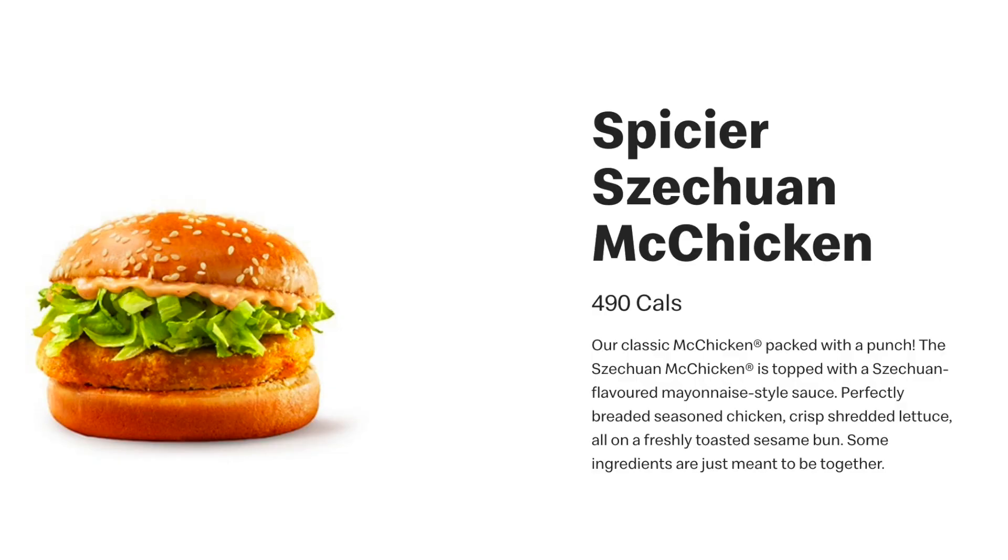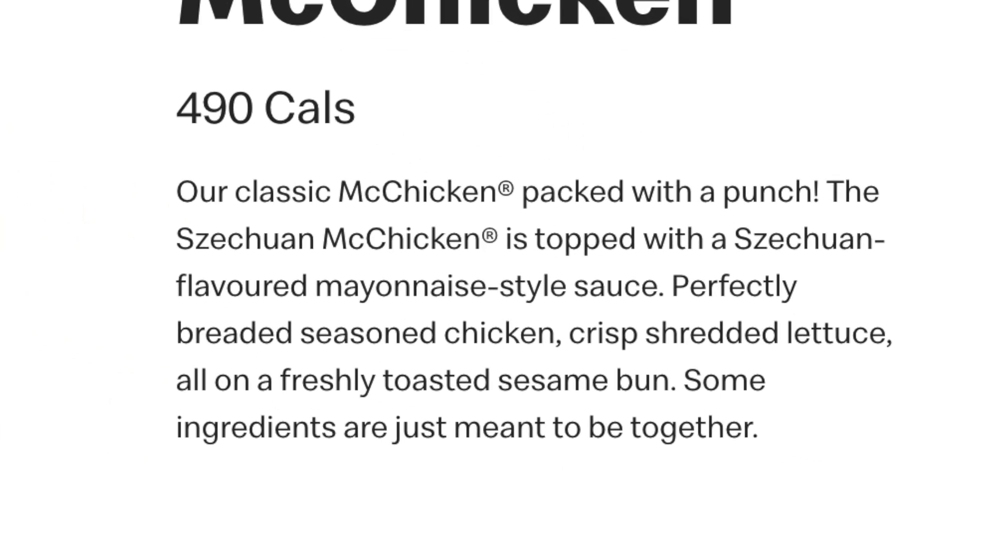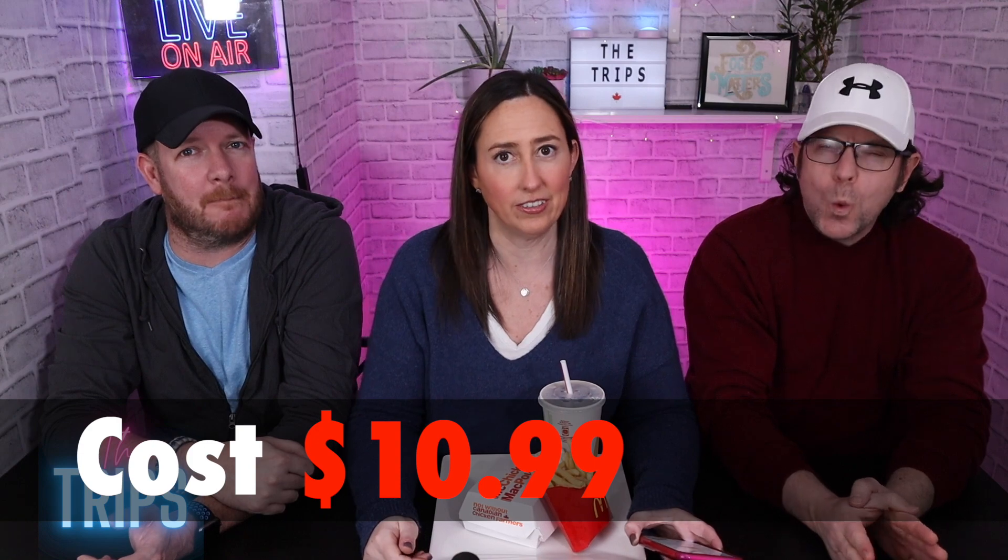The Spicier Szechuan McChicken — our classic McChicken packed with a punch. It's topped with a Szechuan-flavored mayonnaise style sauce, perfectly breaded seasoned chicken, crisp shredded lettuce, all in a freshly toasted sesame bun. For the combo with fries and a drink, it's $10.99 Canadian. Not the cheapest combo for McDonald's, but not insanely expensive either.